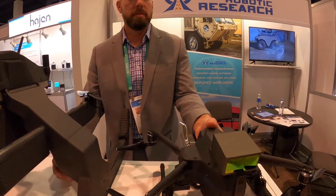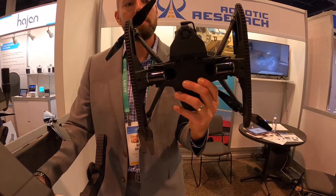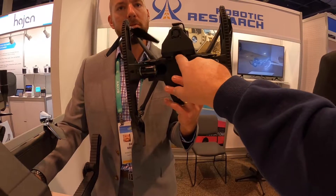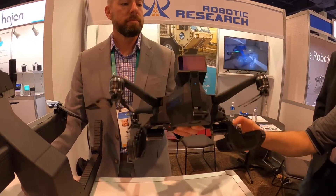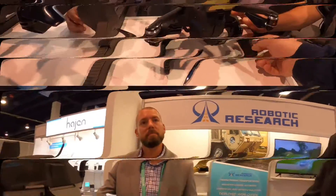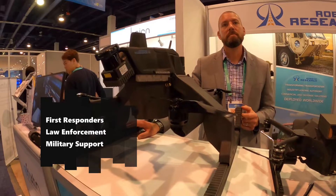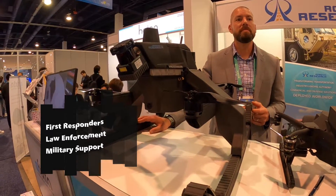Can we see underneath? Sure. Payloads mount right from the center underneath. We're not usually commercial — we're normally on the government side. I can see bomb tech and landmine detection applications right off the bat.